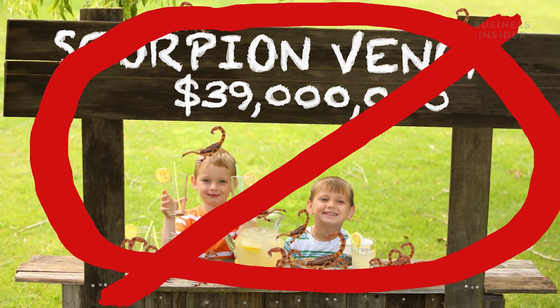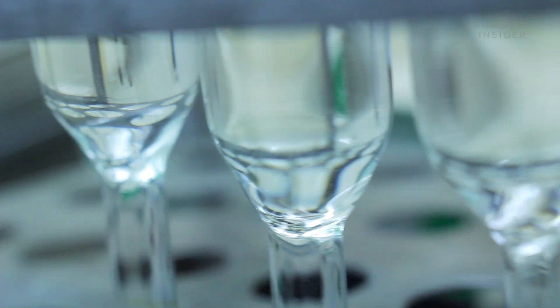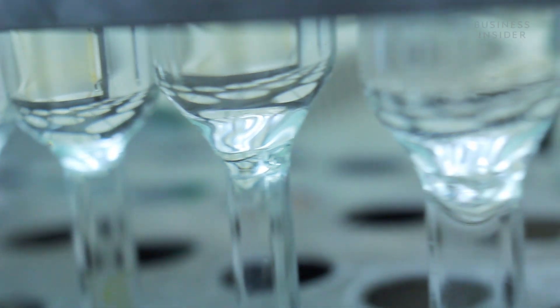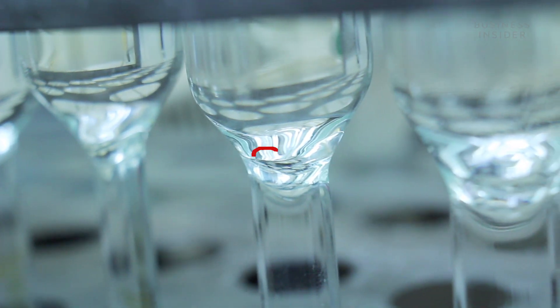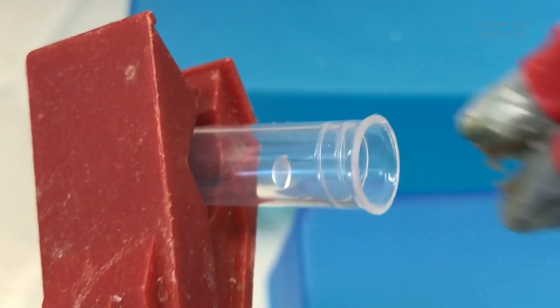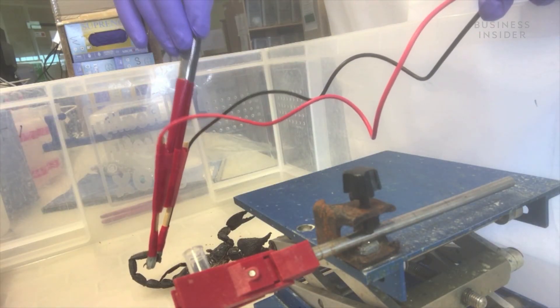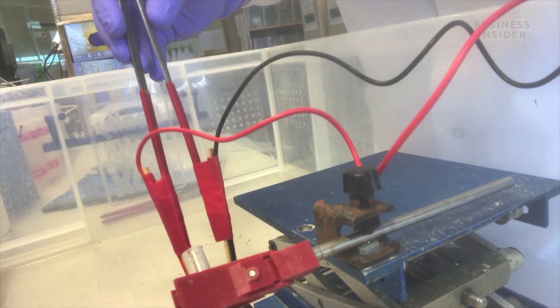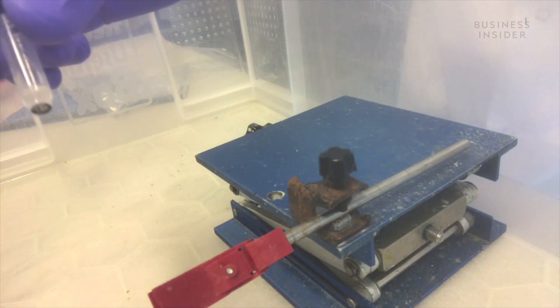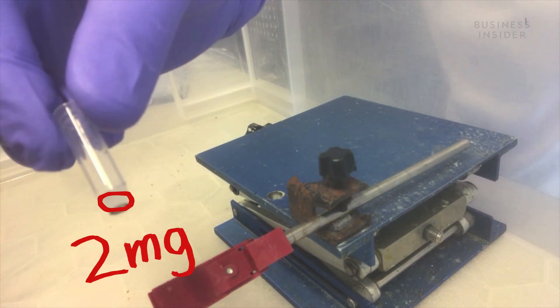Even if you had the money, you couldn't just go and buy a gallon of the stuff, because you can only get it in tiny, minuscule amounts. $130 will get you a droplet that's smaller than a grain of sugar. The reason why is pretty simple: the stuff is hard to get. Scorpions are almost always milked by hand, one by one, and one scorpion produces, at the most, just two milligrams of venom at a time.